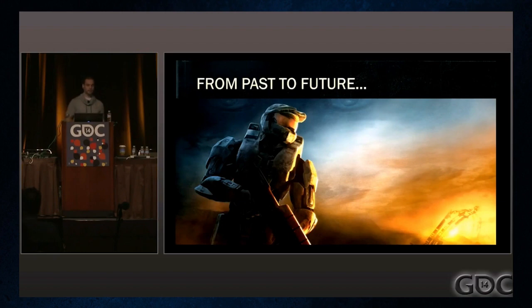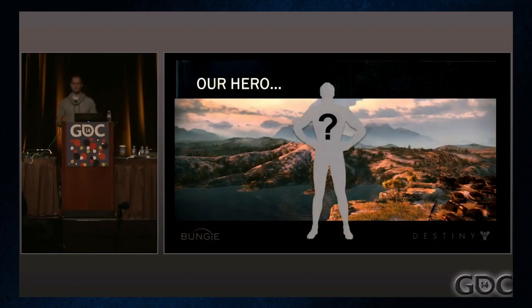We start with Master Chief. Bungie's character customization starts with Halo and this iconic figure. Halo was great because Master Chief was faceless — you could put yourself in the character. But they wanted something new and unique for Destiny while still keeping that 'you are the hero' feeling. They drew inspiration from power fantasies like Space Marines, Cowboys, Pirates, etc., and created the classes we know today.